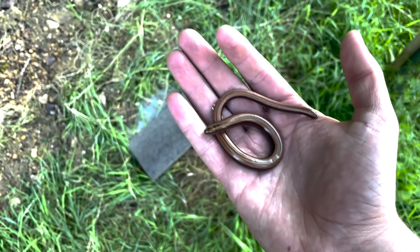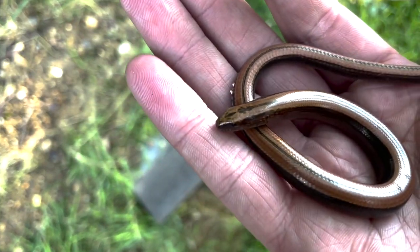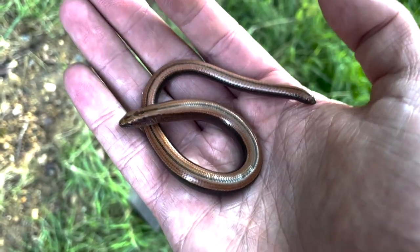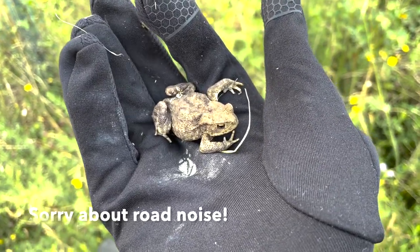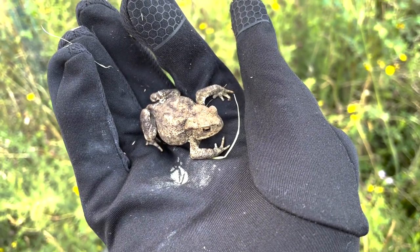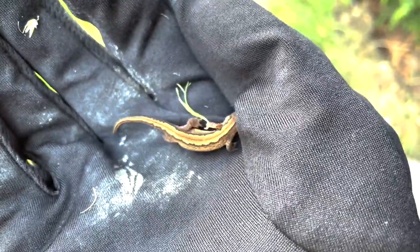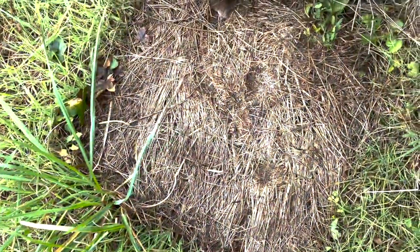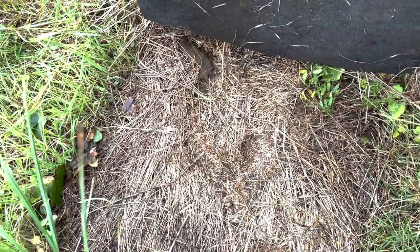Here we have a slow worm underneath this tin — technically a lizard, just with no legs. They're really beautiful animals, small, and can grow up to about half a metre. Really calm too, usually. Not quite what we're looking for, but still really cool to see. There's also a little toad just chilling under one of the tins. And this is a smooth newt in its terrestrial phase — it's not uncommon to find them underneath tins, as after their breeding season they come out of the ponds and look for somewhere safe to stay over winter. It's also really common to find rodents on reptile checks — mice, voles, and shrews pretty much every single time, making little nests underneath the tins.